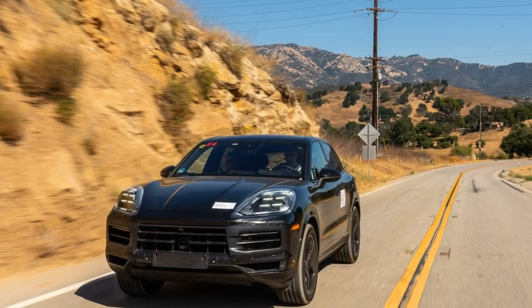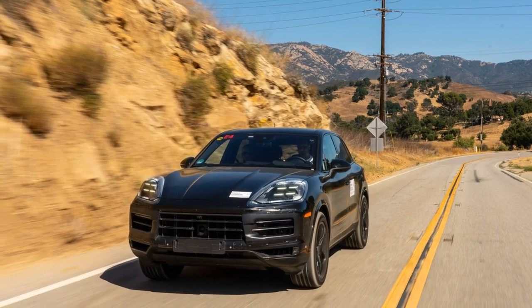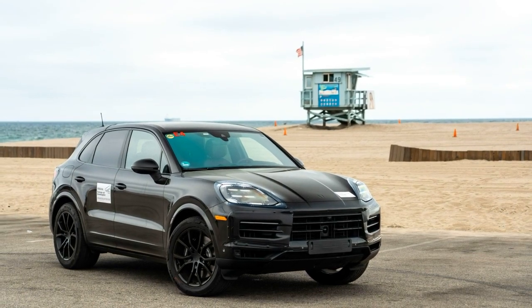Of course, we already knew the refreshed Cayenne was going to be good. We drove a late-stage prototype nine months ago that may as well have been the finished product but for the light camouflage livery it carried. Indeed, little has changed since then.